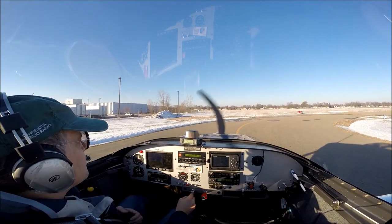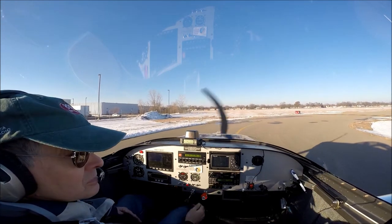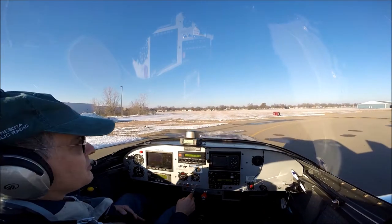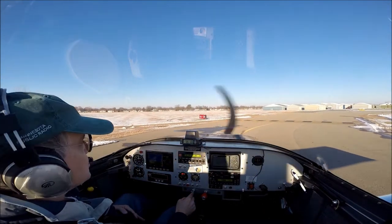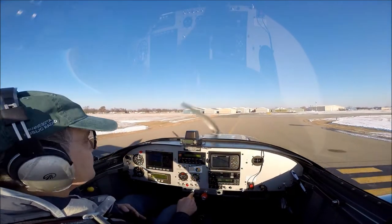All right, let's go. Fleming traffic, November 614 Foxtrot is taking the active runway 16 while departing off to the east, Fleming.